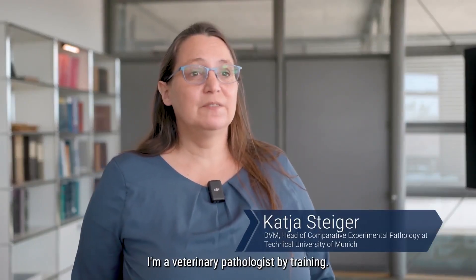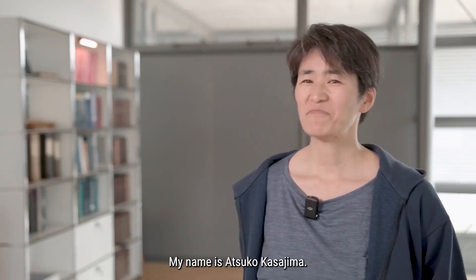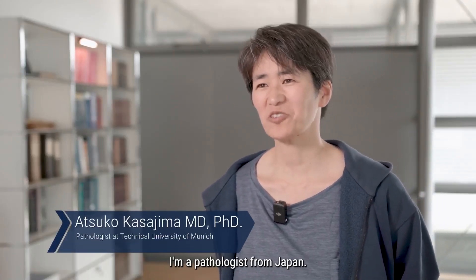My name is Katja Steiger. I'm a veterinary pathologist by training. My name is Atsuko Kasajima. I'm a pathologist from Japan.